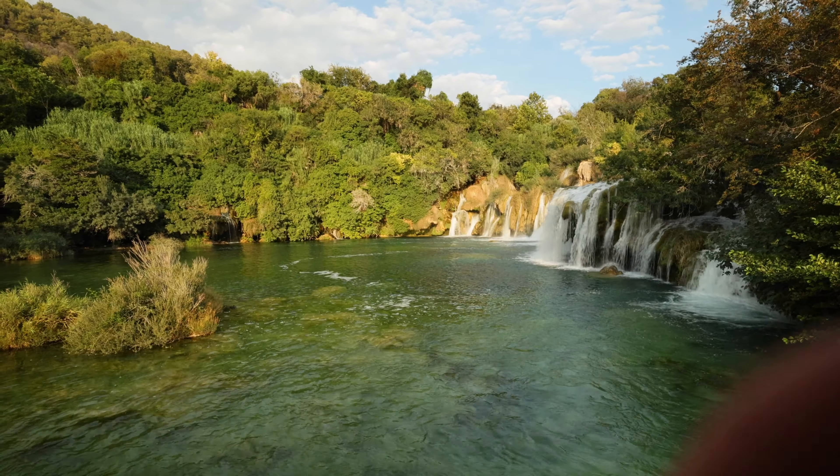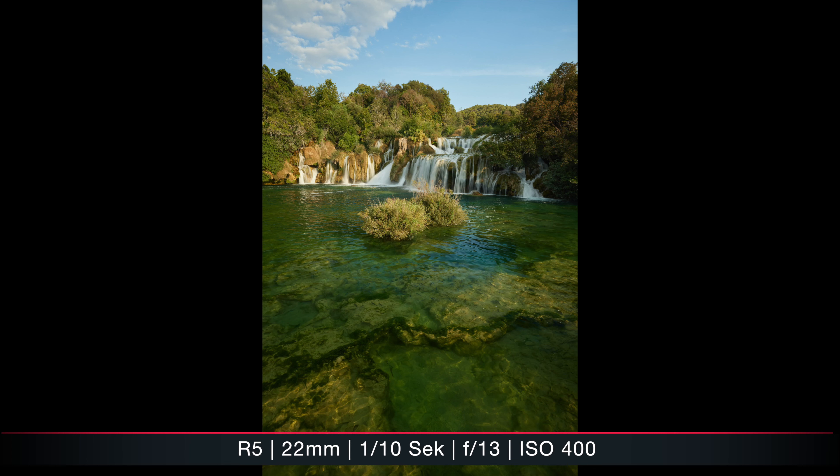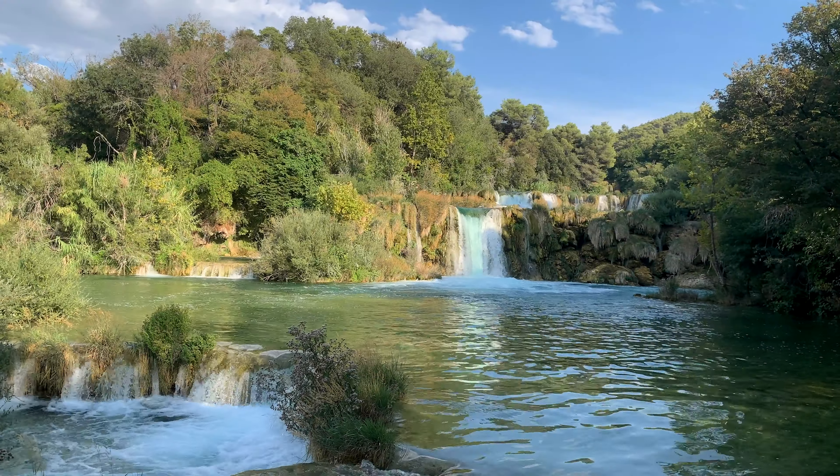A polarizer filter helps get better colors — it minimizes reflections in the water, gives more depth and color in the water, and sometimes also in the leaves of trees. Always turn the polarizer to fit your scene, and adjust it when you move the camera between vertical and horizontal orientations. I personally like the look of flowing water, so I use a longer shutter speed. If you want this style, you'll also need an ND filter. My ND filter takes 3 stops of light, which lets me darken the image enough to set a longer shutter speed.